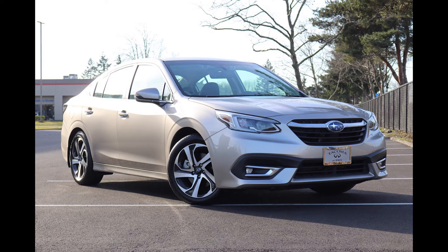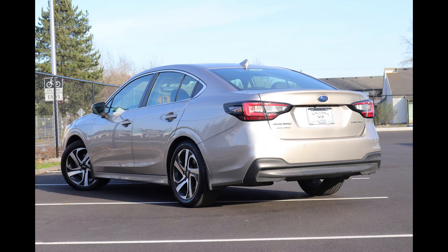We recently took this one in on trade for a brand new Infiniti. This Legacy is in pretty new condition itself, with only 16,601 miles at the time of making this video.